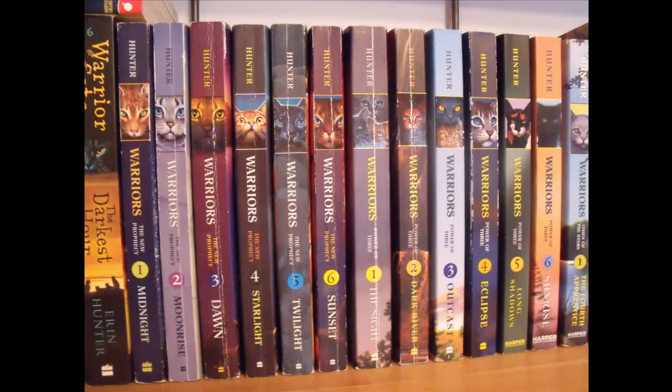Moving along, I then have the next two series. I firstly have the New Prophecy series, which is probably, in my opinion, the least exciting for me. I think there's a lot of journeying in there making it not as good, but it's still really good like all the books. So we have Midnight, Moonrise, Dawn, Starlight, Twilight, and Sunset.